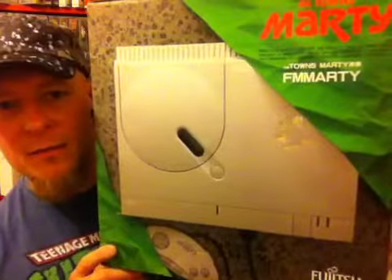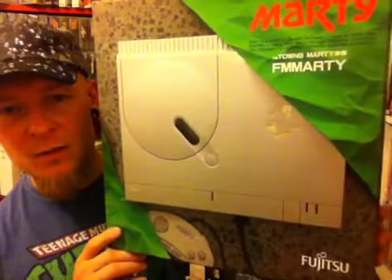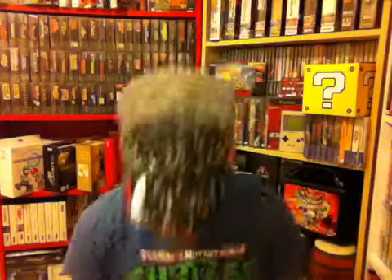The console I have for console number one is the FM Towns Marty — this is the model one version. They did bring an FM Towns Marty 2 out, which was a darker grey and had a higher CPU rate, so obviously a bit more powerful than the original. But collectors tend to go for the model one version. As I say, this machine is very, very hard to come by. I did pay a lot of money for it, but boy was it worth it — it's an absolutely amazing machine.